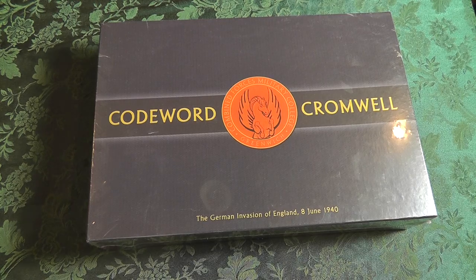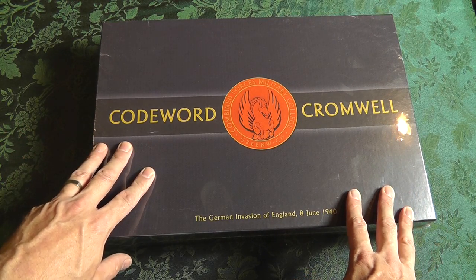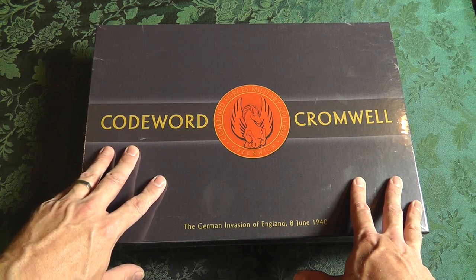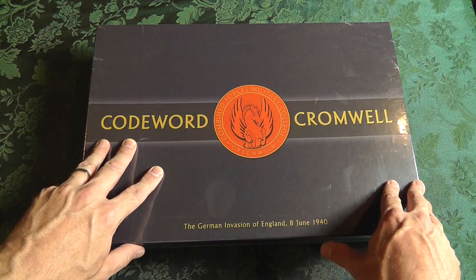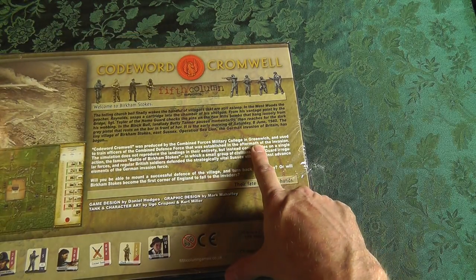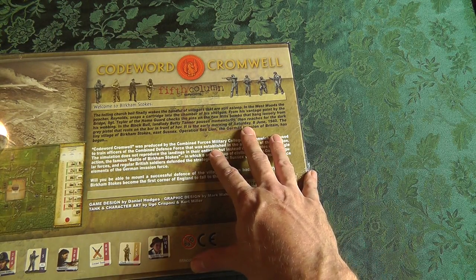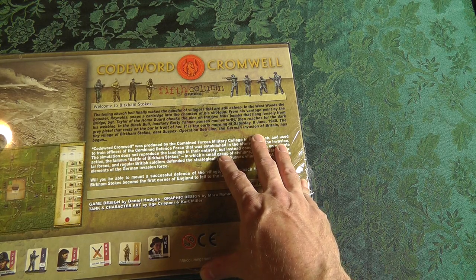Alright, it's Chief with Bonding with Board Games. I'm very excited about Codeword Cromwell. This is a solitaire game, very expensive, developed by Combined Forces Military College and Greenwich. The whole concept here is that it's the actual invasion of England by Germany.